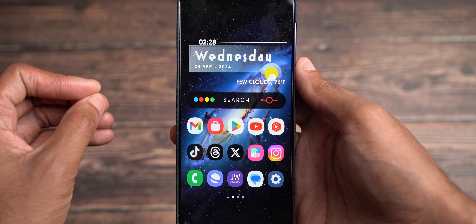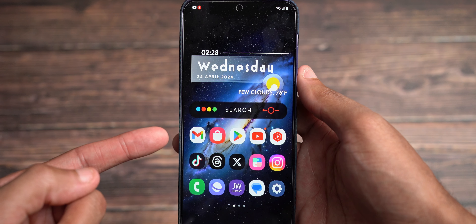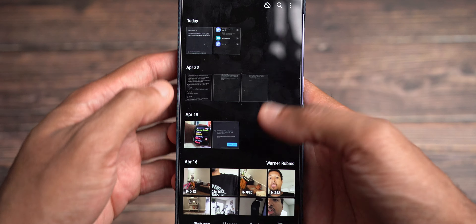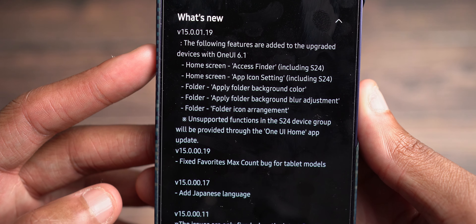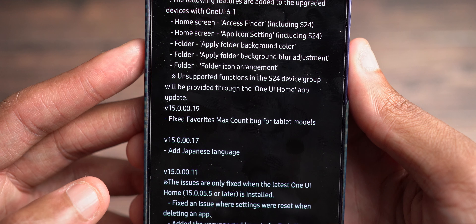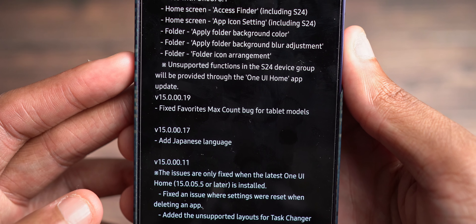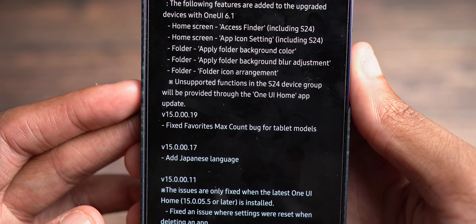That is the Google Play system update that has arrived on the Galaxy S24 Plus. We've also had some updates in the Galaxy Store, and I have those screenshots. The Galaxy Store itself has received updates. The following features are added to upgraded devices on One UI 6.1: home screen access finder, home screen app icon setting, folder app folder background color, folder app folder background blur adjustment, and folder icon arrangement. It says unsupported functions in the S24 device group will be provided through the One UI Home app update.